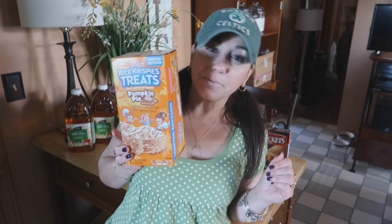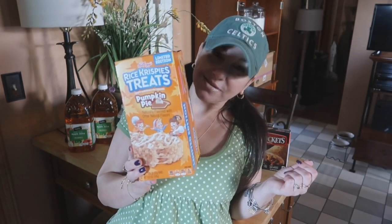I thought I'd give my mom a little pumpkin treat, because even though she's not pumpkin-obsessed like me, she does like pumpkin.